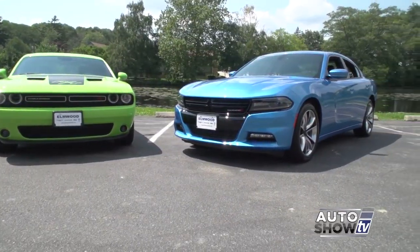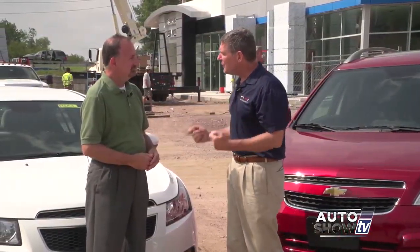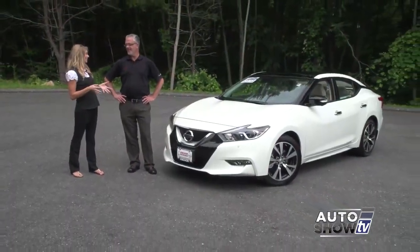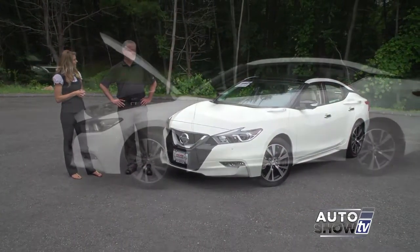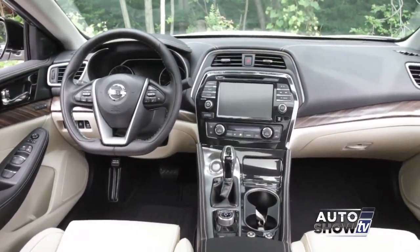Coming up this morning on Auto Show TV, we're checking out the 2015 Dodge Charger and Challenger. Plus we stopped by Cerrone's in South Attleboro and Secucci in Middletown. Also Victoria shows us the new redesigned 2016 Nissan Maxima at Anchor. All that and more next on Auto Show TV.